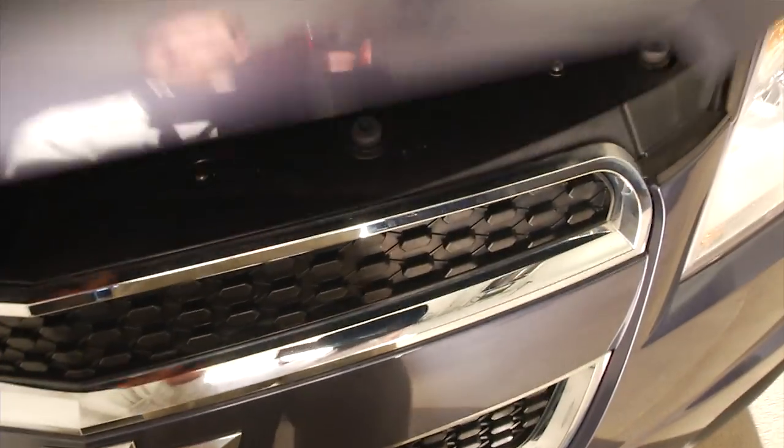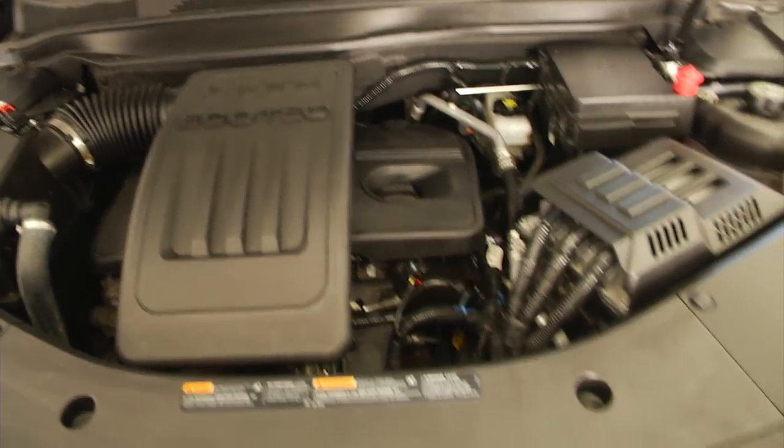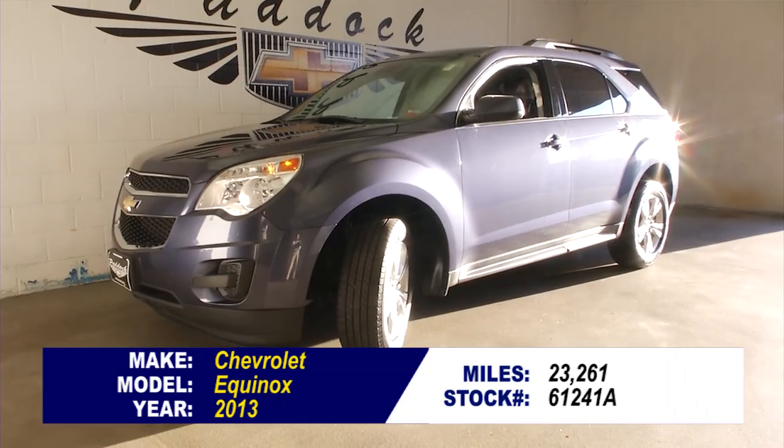It has aluminum alloy wheels on this one-owner Equinox. Sounds real good, looks real good. If you're interested and want to find out more, give us a call at 876-0945.